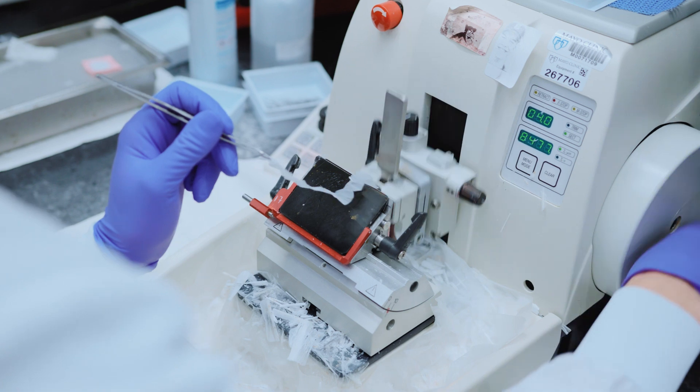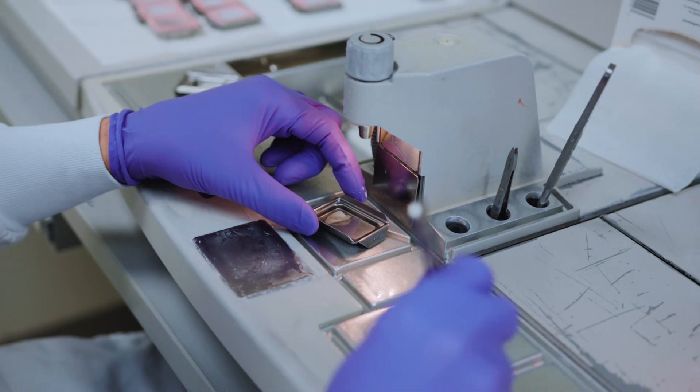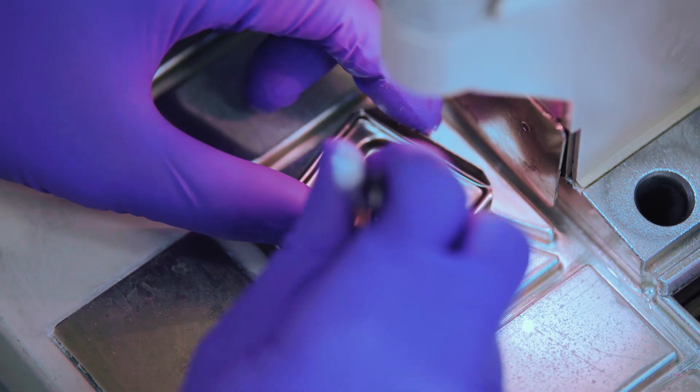My name is Dane Mueller and I'm a histology technician at Mayo Clinic. A histology technician essentially takes the specimen from the patient, brings it into the lab, cuts it up, and puts it on a slide so the doctor can get a diagnosis of the tissue.